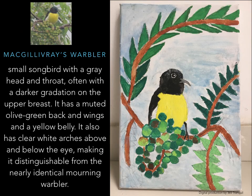Warblers — small songbirds with a grey head and throat, often with a darker curl on the upper breast. It has a muted olive-green back, wings, and a yellow belly. It also has clear white arches above and below the eye, making it distinctively different from the nearly identical morning warbler.